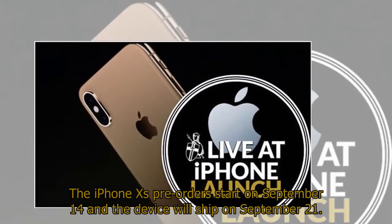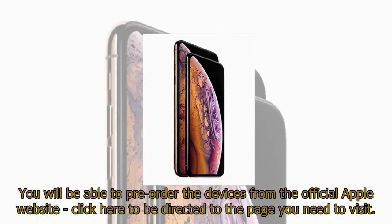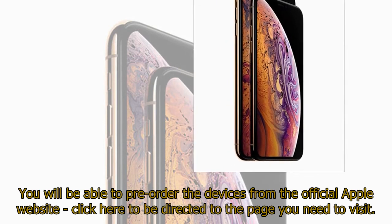The iPhone XS pre-orders start on September 14 and the device will ship on September 21. You will be able to pre-order the devices from the official Apple website.